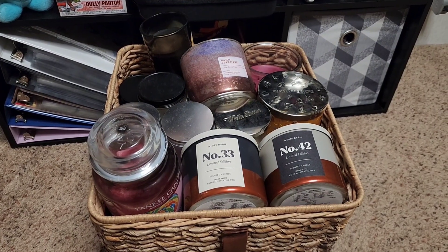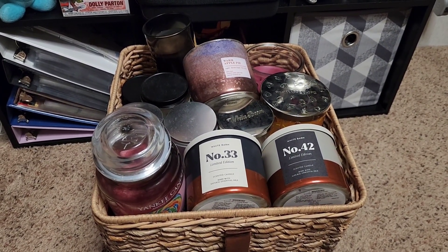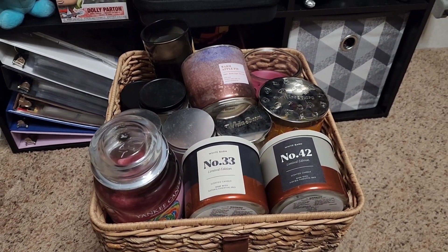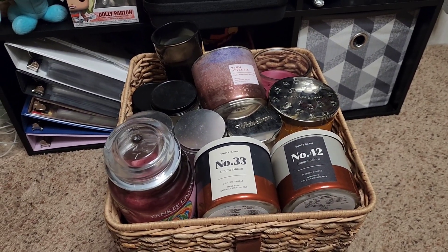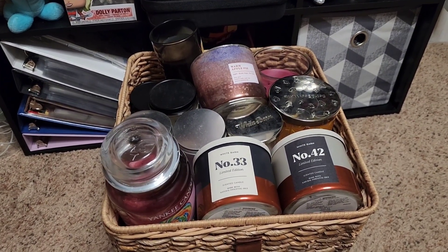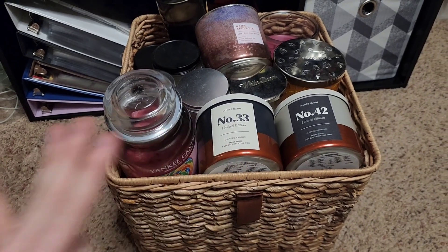Hi everyone, welcome back or welcome to my channel, Witness Love. My name is Cory. I hope all of you have an amazing day, evening, and good night. For today's video, I am finally getting around to recording all the candles that he and I finished within last month in March, so we do have this bin full.